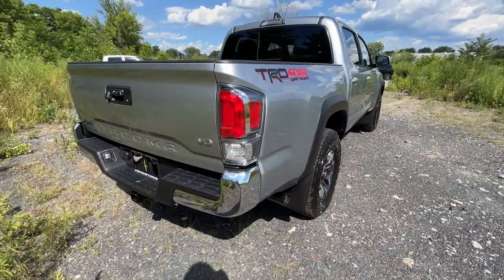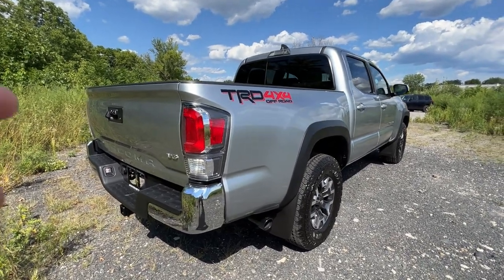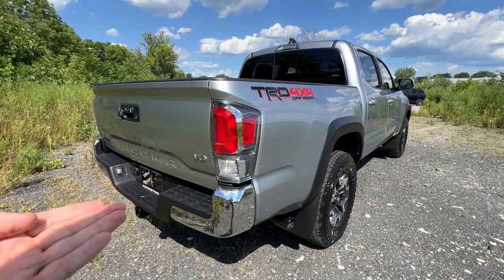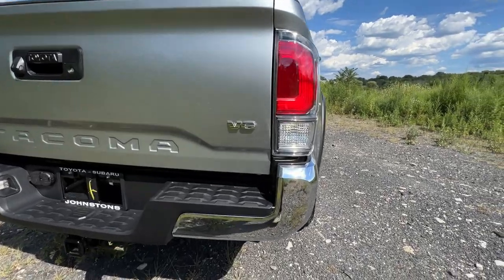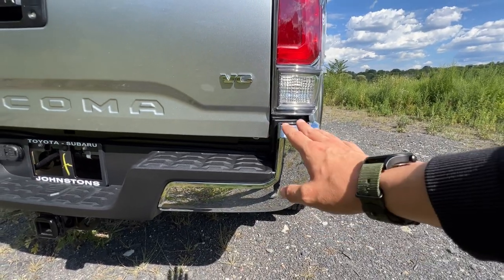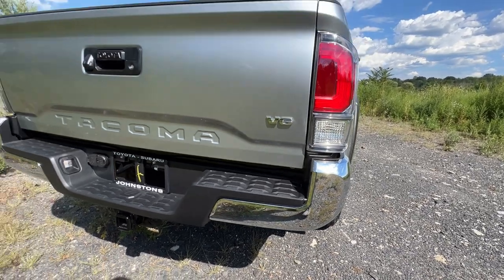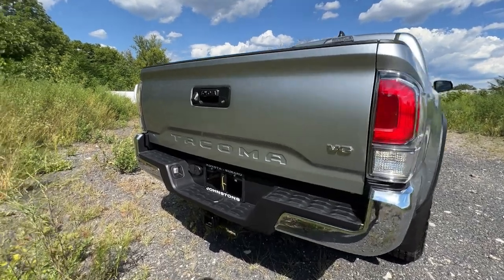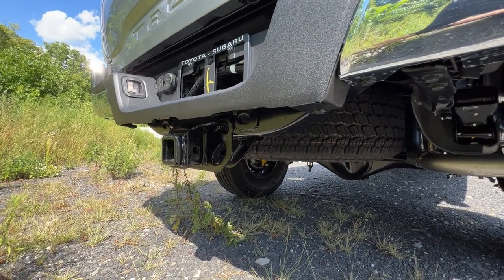This is a base-level Off-Road, which means it doesn't have either of the two available packages. With the advanced technology package, the bumper corners would be color-matching and you'd have round parking sonar sensors. Many buyers of base Off-Roads, Sports, and SR5s go and buy replacement bumpers — steel ones for off-roaders, or flat black. Standard on these trucks is the tow package, so you're around 6,400 pounds towing capacity with the V6 4x4, with your four and seven pin.